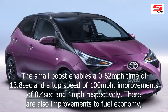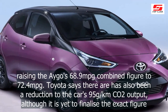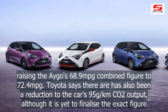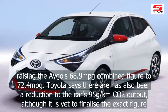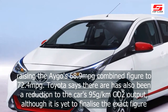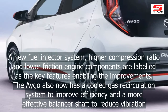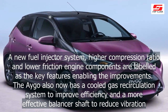There are also improvements to fuel economy, raising the Aygo's combined figure from 68.9mpg to 72.4mpg. Toyota says there has also been a reduction to the car's 95g/km CO2 output, although it is yet to finalize the exact figure. A new fuel injector system, higher compression ratio, and lower friction engine components are cited as the key features enabling the improvements.